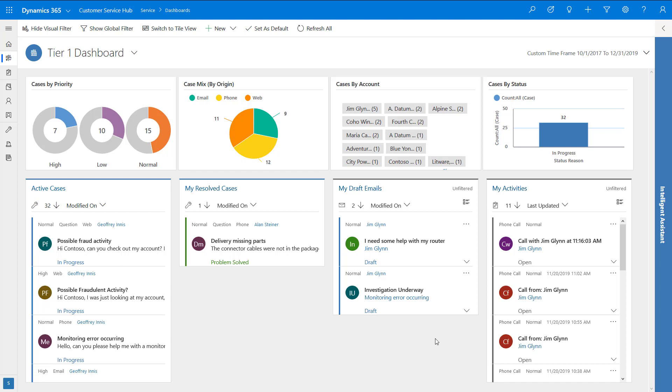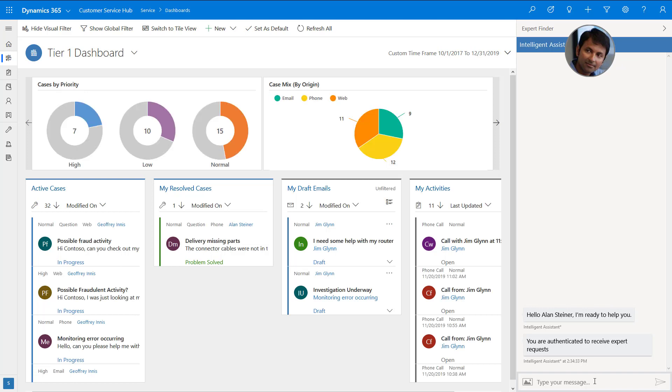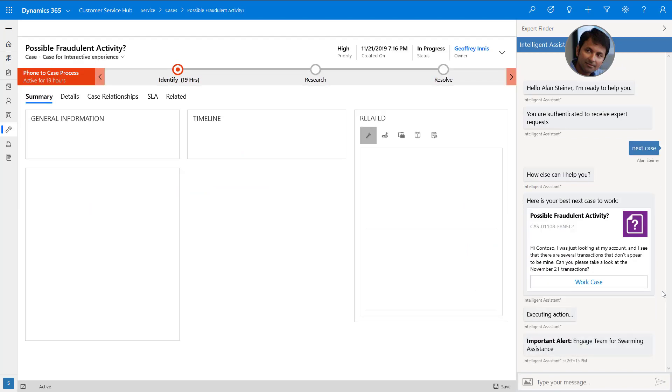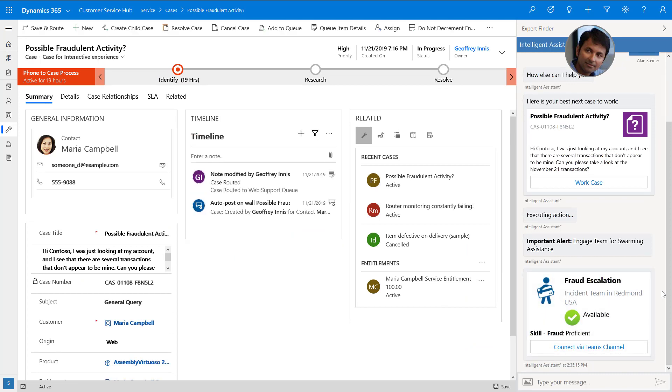Alan opens his embedded Intelligent Assistant, which can not only provide him with automated contextual guidance and insights related to his work, but also enlist the support of teams of experts when needed. Alan finds his next best case to work on, and because the Intelligent Assistant automatically identifies that the case relates to fraud, Alan is prompted to enlist the real-time assistance of the Fraud Escalation Incident Team.